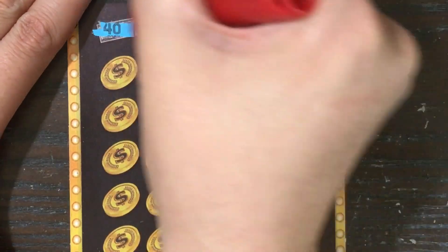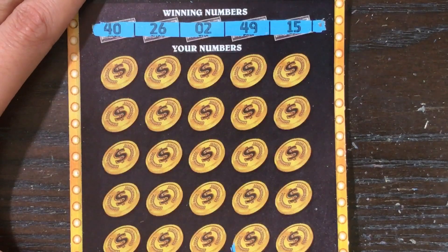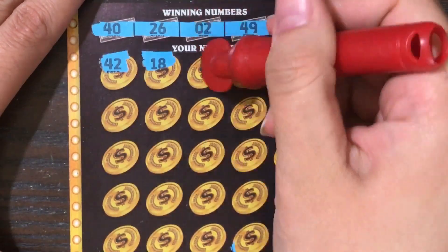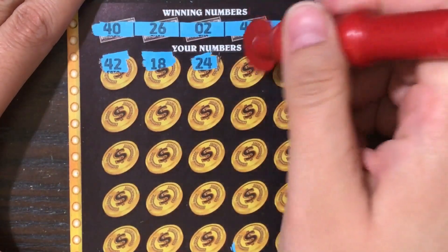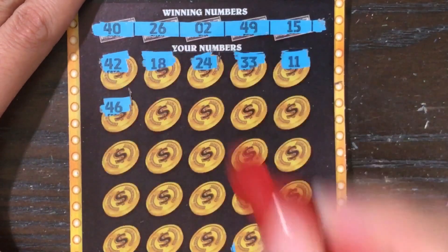A money bag for double, a $100 brush for $100, a 10x for 10 times, and a 5x for five times. All right, let's see how we do — hopefully there's something nice hiding somewhere on this ticket, I would appreciate that very much.